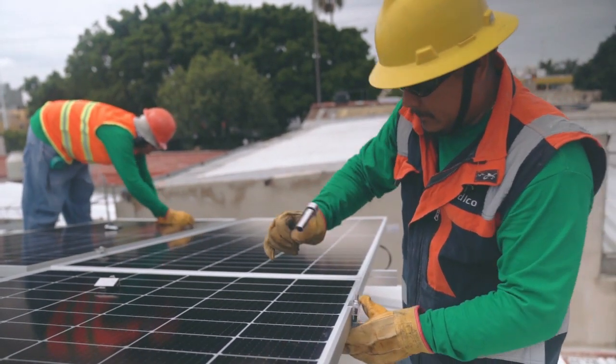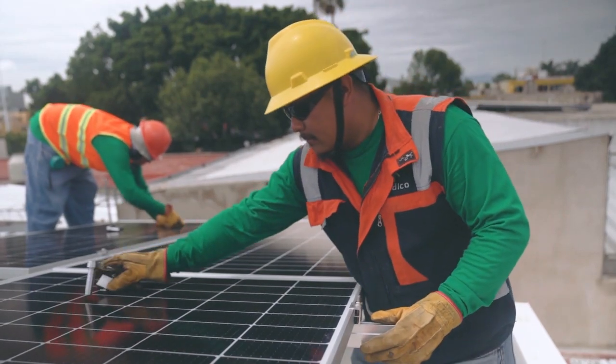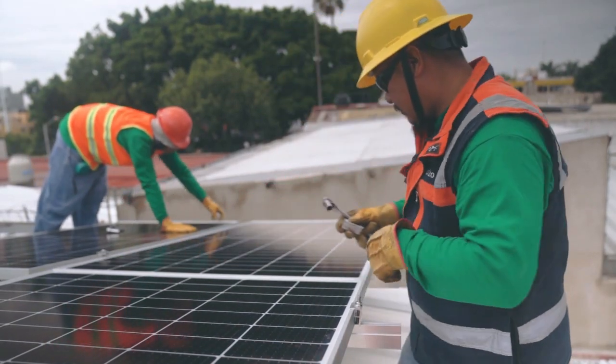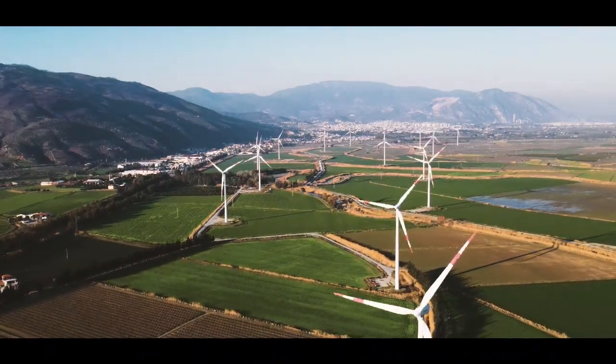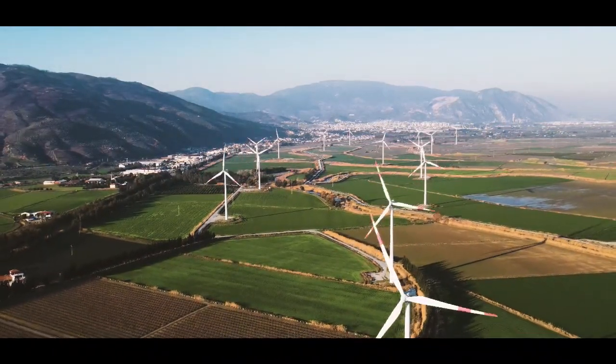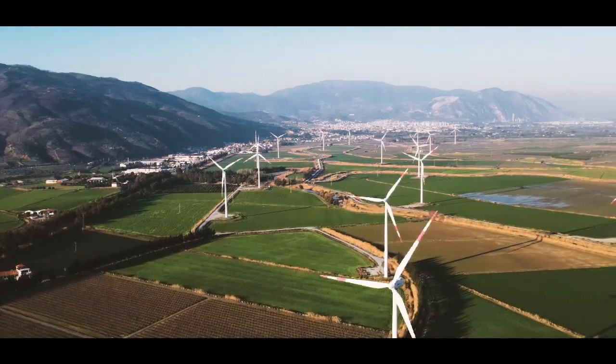Salary of an energy consultant. The national average salary for energy consultants is $109,440 per year. These professionals earn an average commission of $26,400 per year in addition to their base salary.